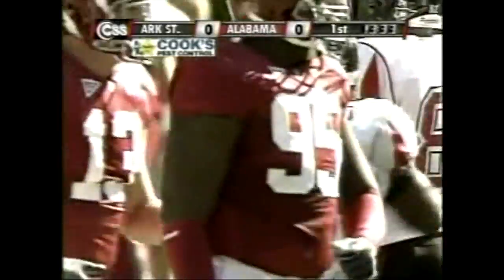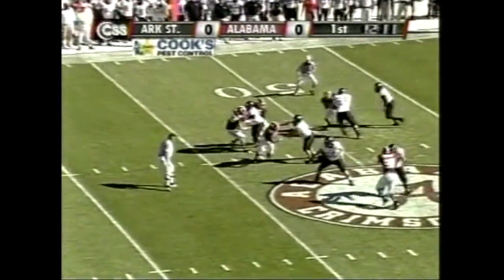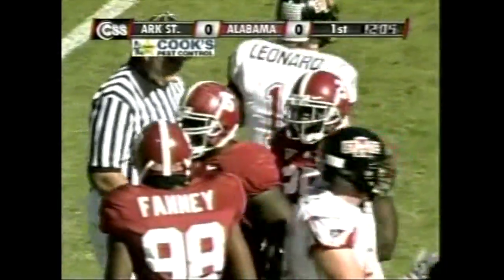It's only taken three plays for Arkansas State to move into Bama territory. Going in motion is McClendon to the top of your screen. Pressure coming, and Leonard slips and falls. A tough break for the Red Wolves, but Alabama's pressure forcing that.